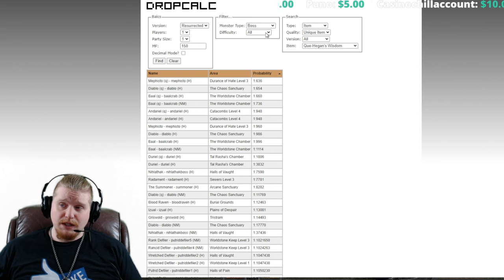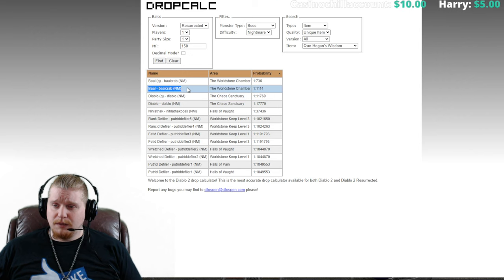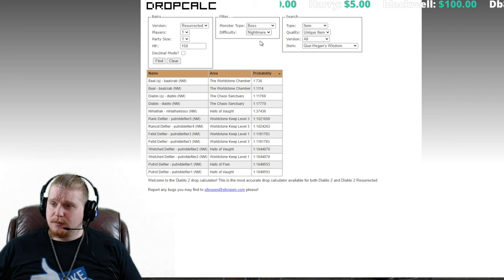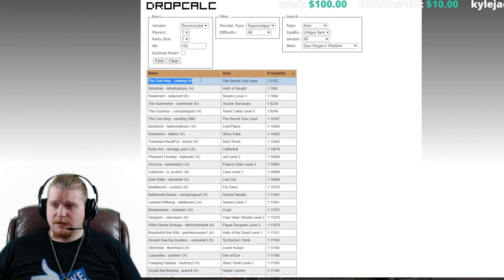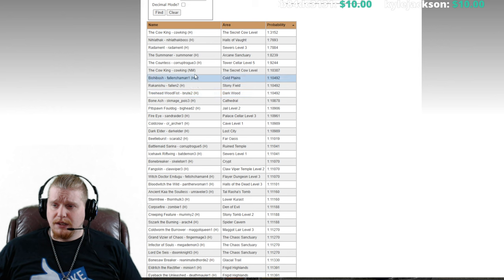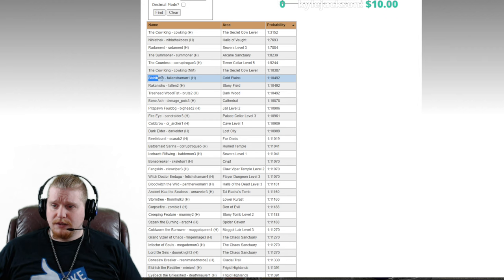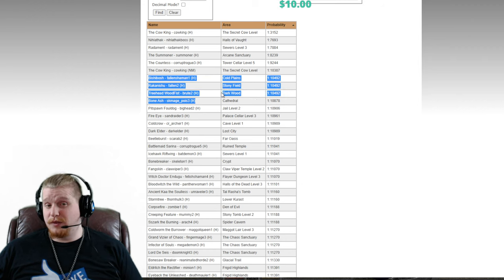Let's check Nightmare bosses too. It looks like Baal in Nightmare and Diablo in Nightmare can both drop this item, but Diablo's chances are pretty slim there. And looking at super uniques, the Cow King in Hell has a very high chance, along with Nilithak in Hell, Radamant in Hell, the Summoner in Hell, and the Countess in Hell. The Cow King in Nightmare has a pretty decent chance as well. These are all relatively low-level Hell monsters that can easily be farmed from a Nightmare character.